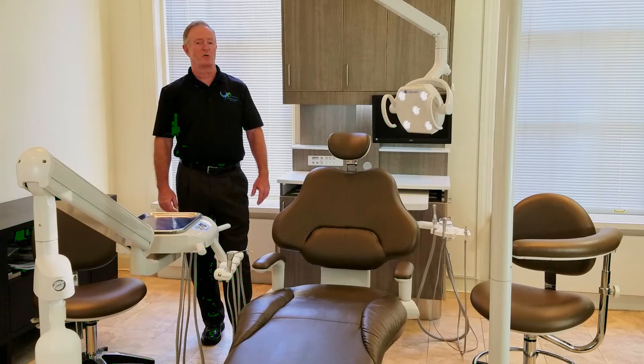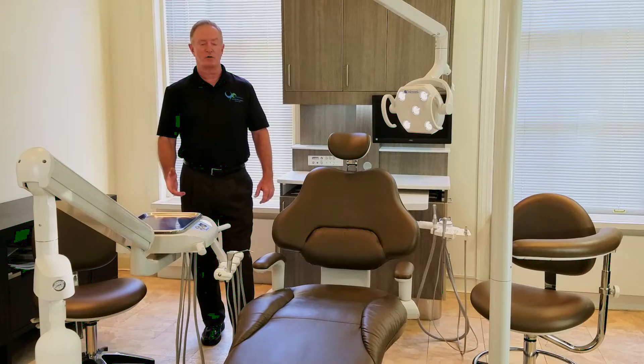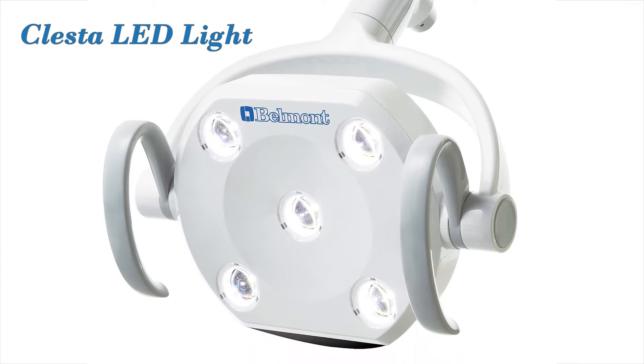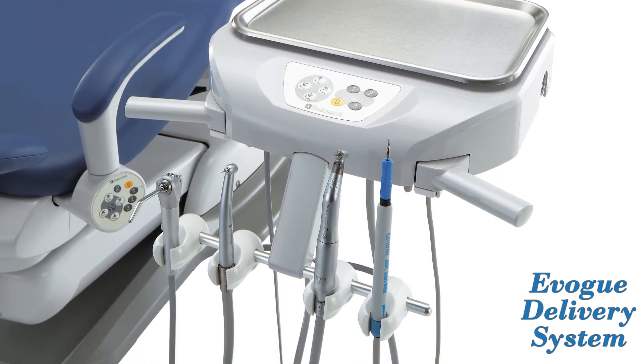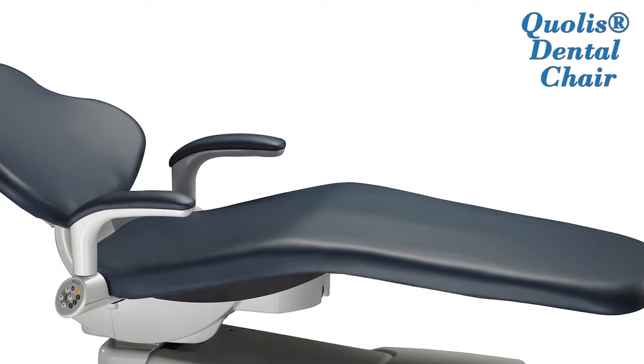Today I want to share with you a package that we're having great success with, that includes some new products. One of which is a cluster LED light we introduced last spring, the Evo Guinan we introduced not too long ago, and also the Qualys Chair — the only dental chair with a 7-year bumper-to-bumper warranty.